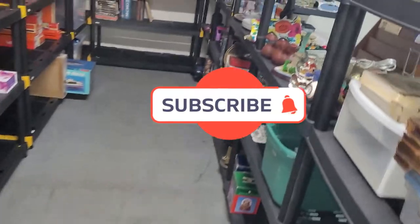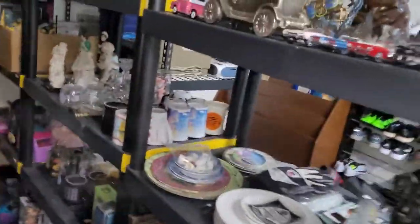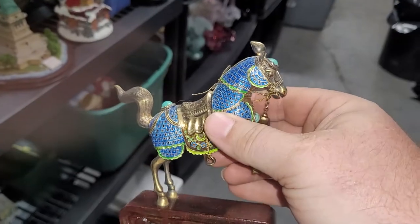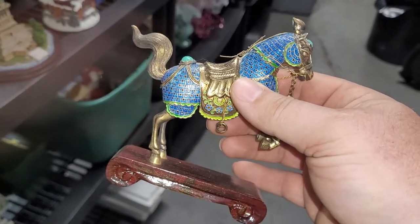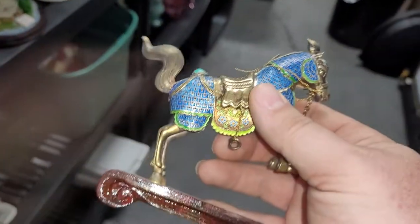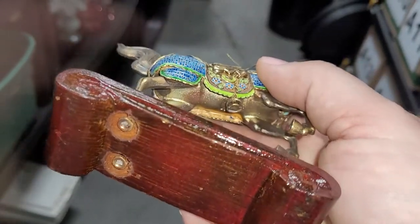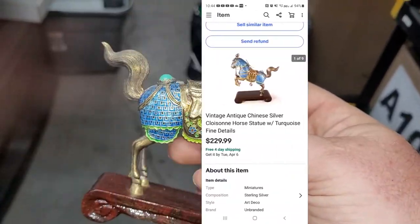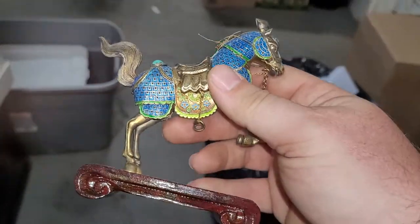Hey guys, today is Wednesday and I have eight orders today. Pretty good day yesterday. First one is really a good sale. I bought this probably eight months to a year ago — it's sterling silver with turquoise on it, vintage. It sold for $229 and the buyer is international, going through the global shipping program. I had it listed for $249, had eight or nine watchers, dropped it to $229, and immediately got a buyer within 24 hours.